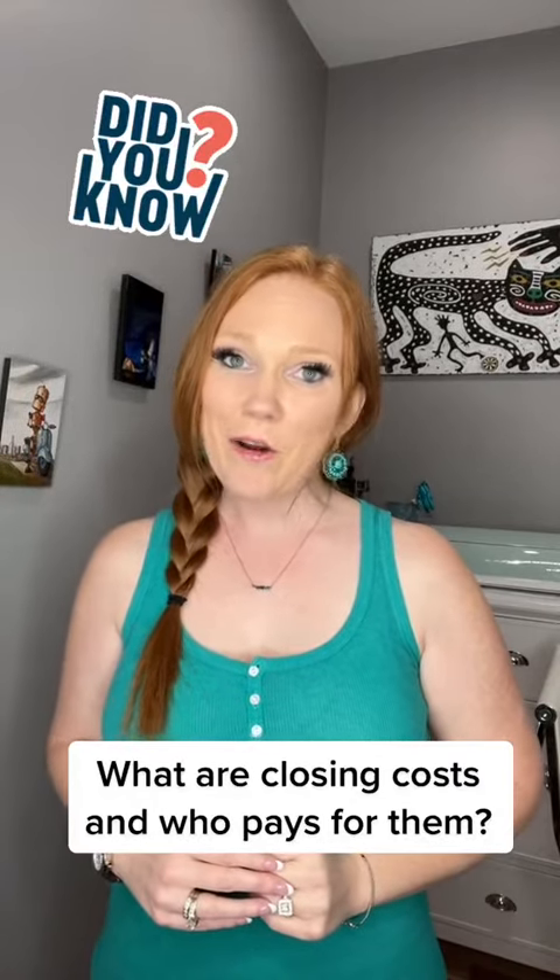What are closing costs and who pays for them? Closing costs are fees paid at the closing of a real estate transaction. This point in time, called the closing, is when the title to the property is conveyed to the buyer. Both buyer and seller will have their own closing costs to pay. When the buyer asks the seller to pay for their portion of their closing costs, that's called seller concessions.